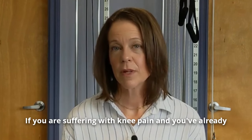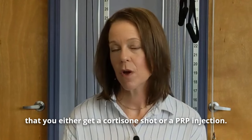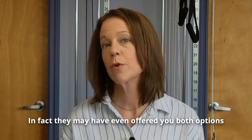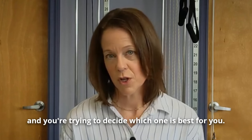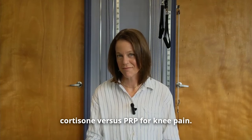If you are suffering with knee pain and you've already been to see the doctor, they may have recommended that you either get a cortisone shot or a PRP injection. In fact, they may have even offered you both options and you're trying to decide which one is best for you. Today we are going to unpack cortisone versus PRP for knee pain.